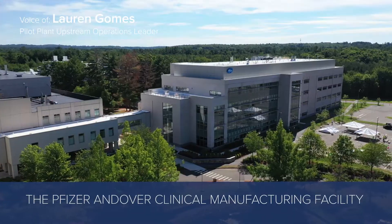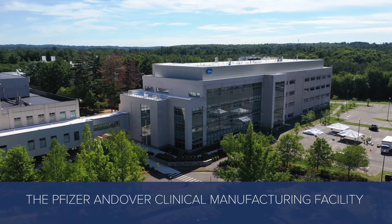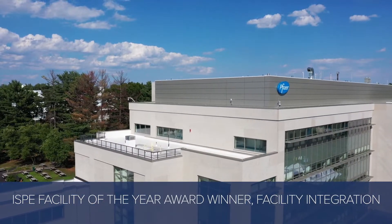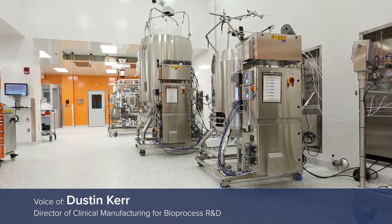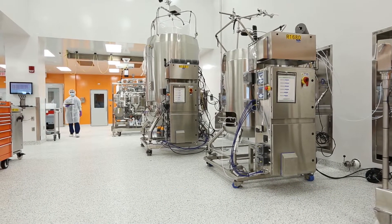We were able to drop in and quickly integrate into the fight, and things have been running really well and successfully so far. Our ultimate objective as an organization is to bring medicines to patients. ACMEP allows us to do that.